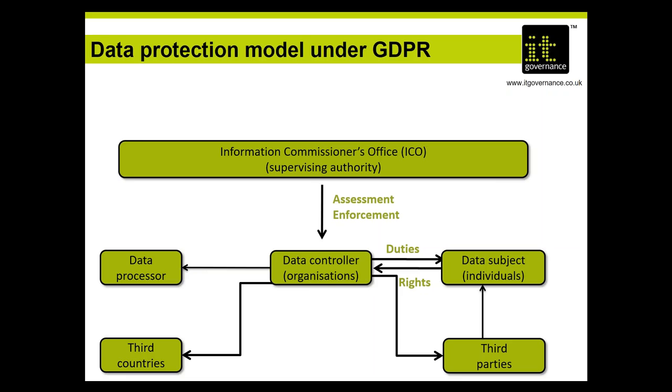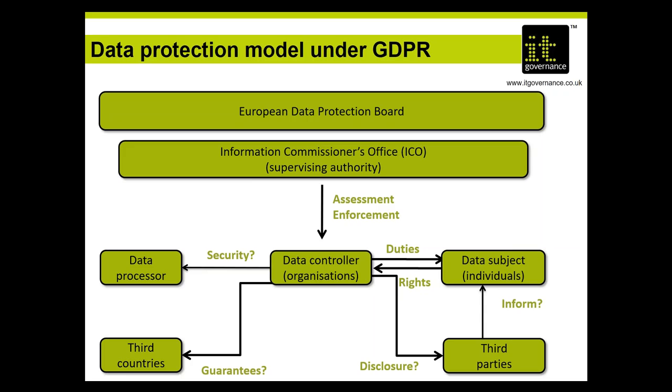The supervisory authority — for the United Kingdom, the information commissioner — has the power to assess and enforce compliance. Security guarantees, disclosure, transparency, and protection are intended to be part of the fabric of data protection wherever it takes place. The European Data Protection Board exists to make sure that supervisory authorities interpret the regulation consistently across Europe, so that in all member states a data subject knows they have exactly the same rights and controllers know they have only one set of requirements with which to comply.